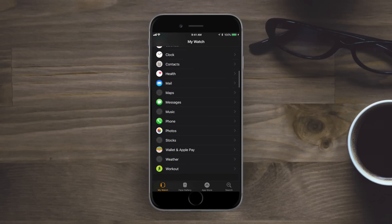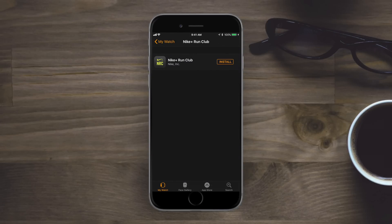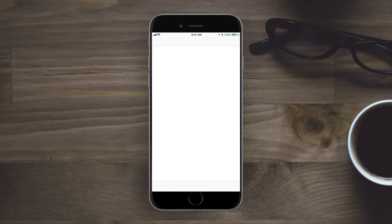Small update for Apple Watch users: inside the Watch app there's now an option for the Nike+ Run Club. It automatically places it right after your list of default apps and before installed apps. If you don't have it installed, it allows you to install it directly from the Watch application.